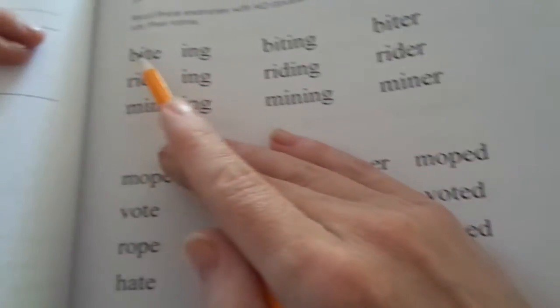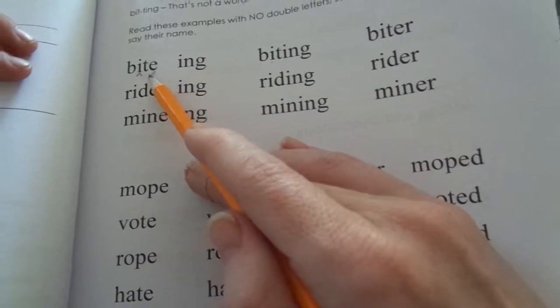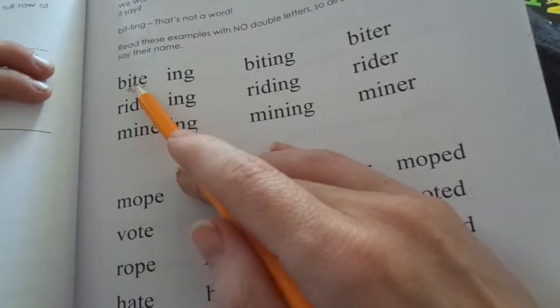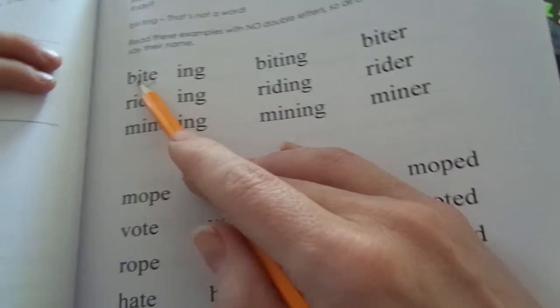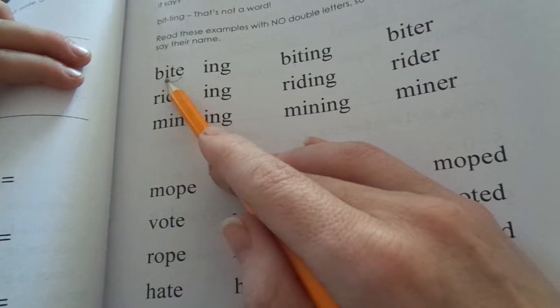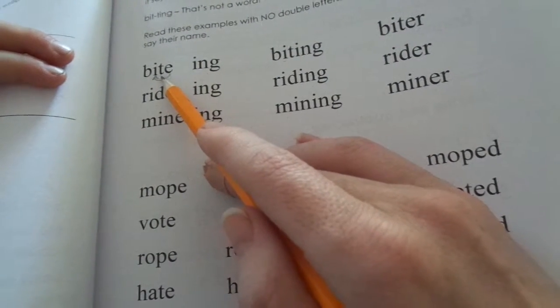Can you read this first word, Guy? [Child sounds out] B... I — the long I sound, he makes the I say I. B... I... T — bite. Bite. Right.